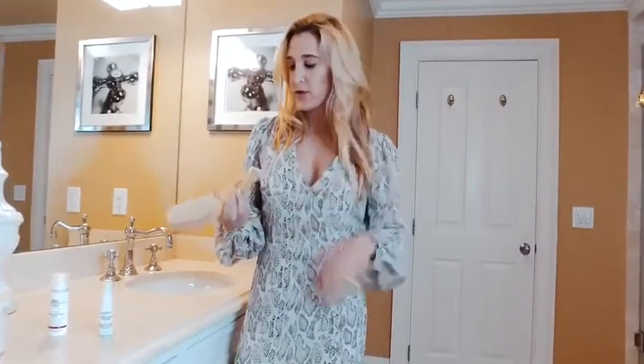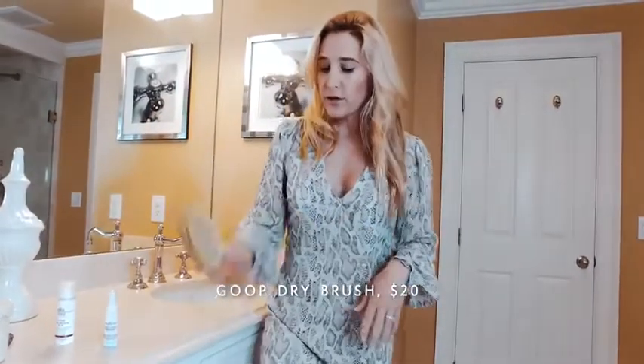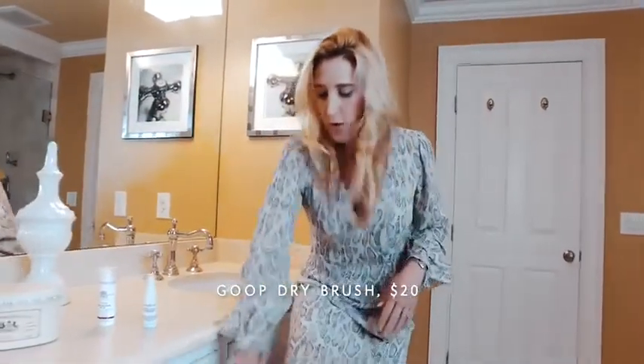For my first product, it's all about dry brushing. I know a lot of you already know what dry brushing is, but if you have not heard of it, it's something that you do right before the shower. It's a brush just like this — I got mine from Goop for $20. There are all different variations of them, but you start and just brush upward towards your heart all over your body.